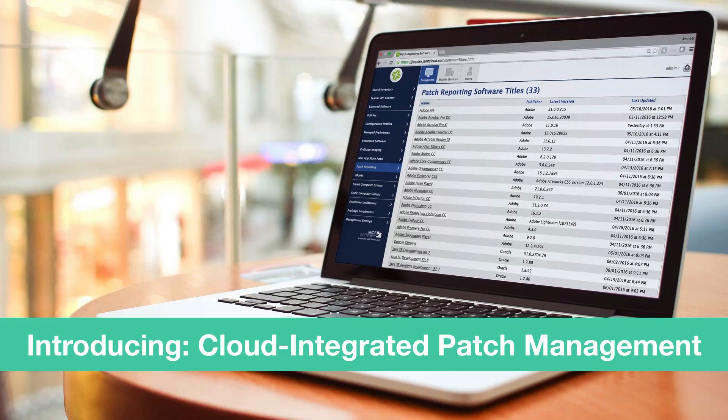As many of you know, a patch is a piece of software designed to fix or improve a computer program or its supporting data. This includes fixing security vulnerabilities and other defects and improving usability or performance. And patch management is really about the process of using a strategy or plan of what patches should be applied to which systems at a specified time and then acting on that process.